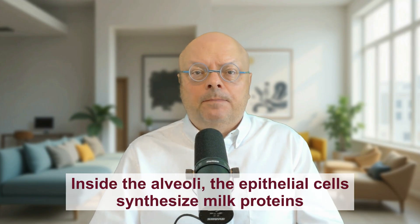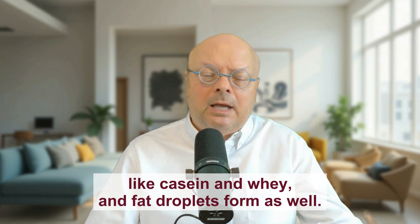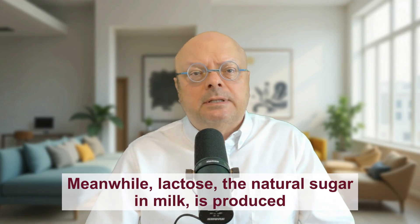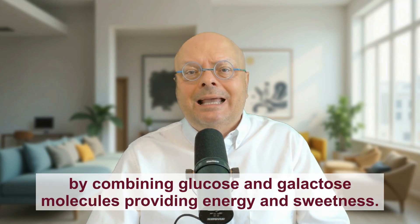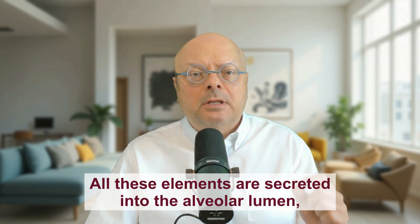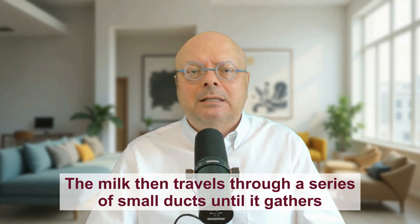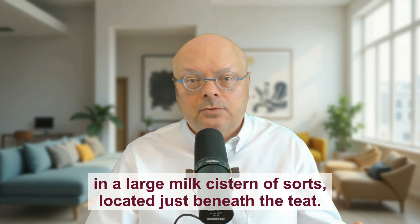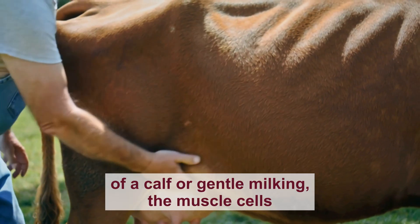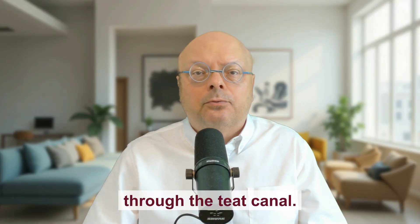Inside the alveoli, the epithelial cells synthesize milk proteins like casein and whey, and fat droplets form as well. Meanwhile, lactose — the natural sugar in milk — is produced by combining glucose and galactose molecules, providing energy and sweetness. All these elements are secreted into the alveolar lumen, effectively filling these tiny sacks with fresh milk. The milk then travels through a series of small ducts until it gathers in a large milk cistern, located just beneath the teat. When the cow is stimulated, whether by the presence of a calf or gentle milking, the muscle cells surrounding the alveoli contract, pushing the milk out through the teat canal.